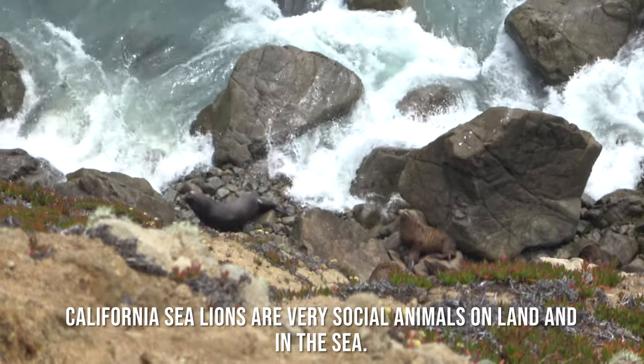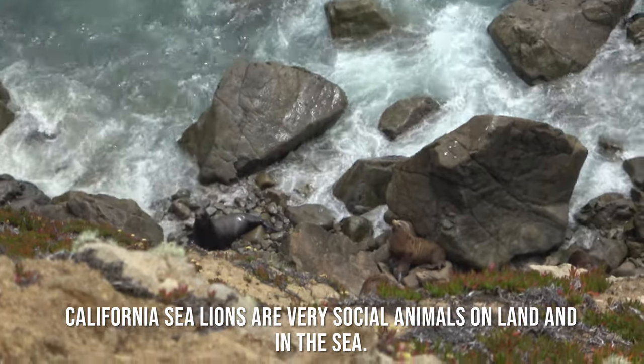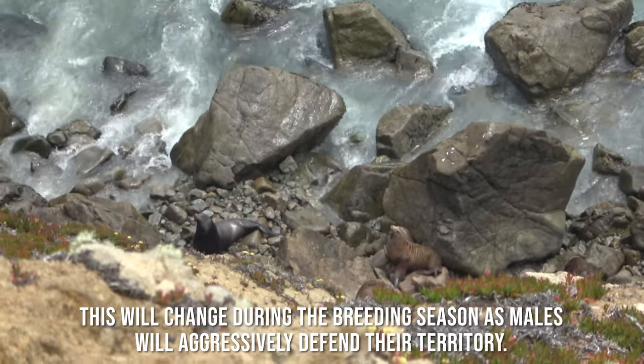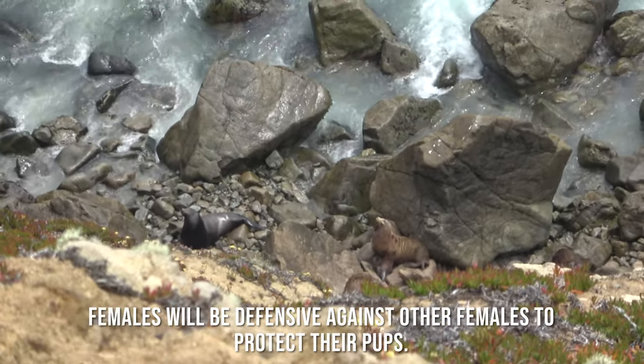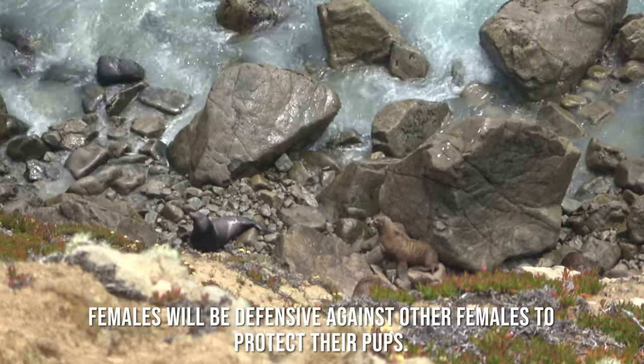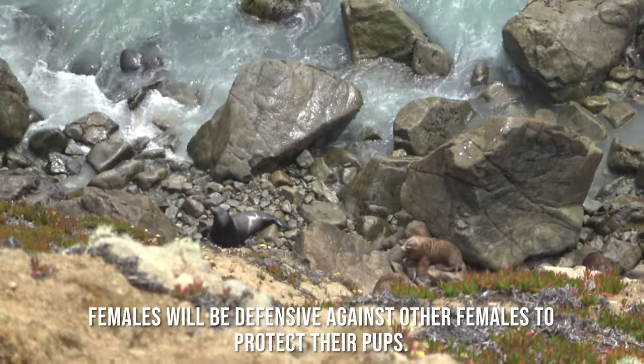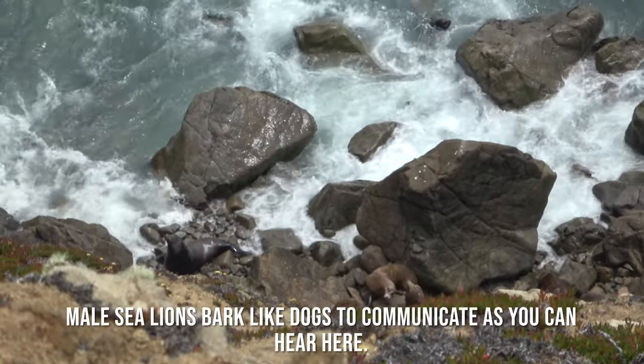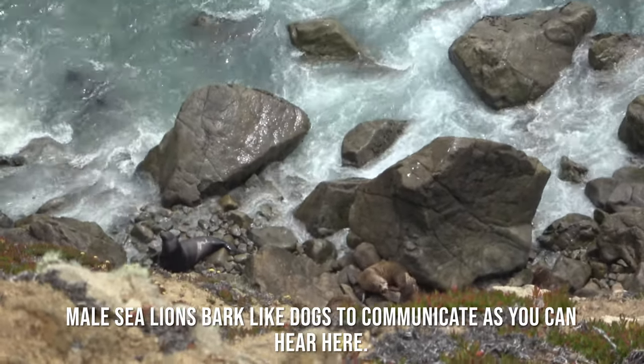California sea lions are very social animals on land and in the sea. This will change during the breeding season as males will aggressively defend their territory. Females will be defensive against other females to protect their pups. Male sea lions bark like dogs to communicate, as you can hear here.